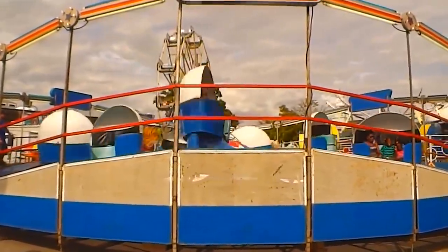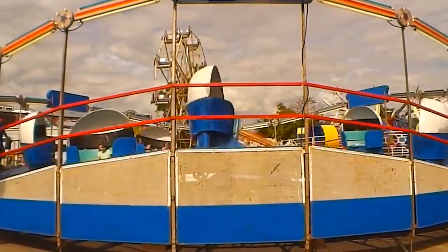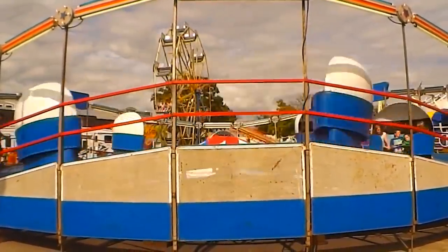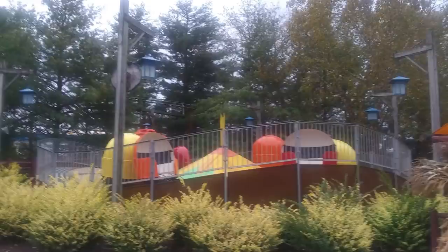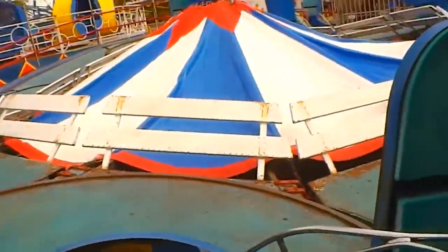I have a lot to say about the Tilt-A-Whirl because it's in Camp Snoopy at Cedar Point. It opened as Tilt-A-Whirl in 1999, so it's a pretty new Tilt-A-Whirl from Sellner, and it is now named Linus's Beetle Bugs as of 2019. What a fun ride! If you go to Cedar Point often and you've never ridden this, you are missing out — both to ride and to operate.